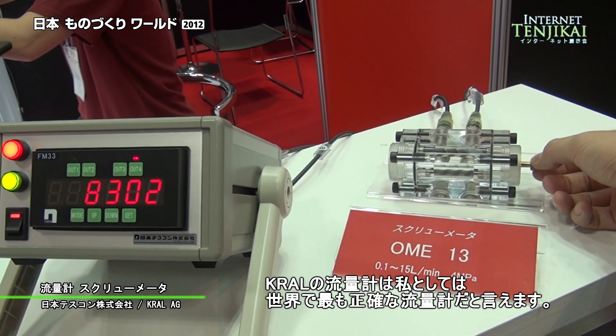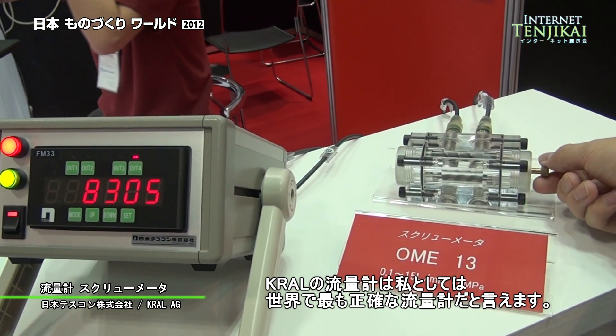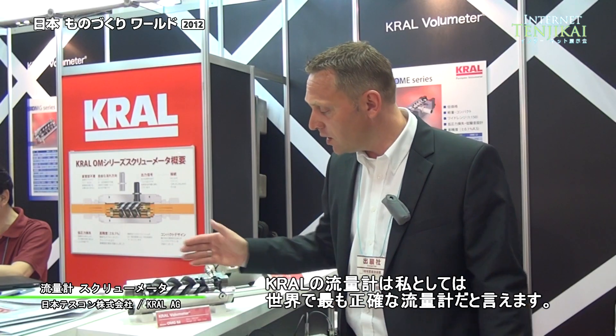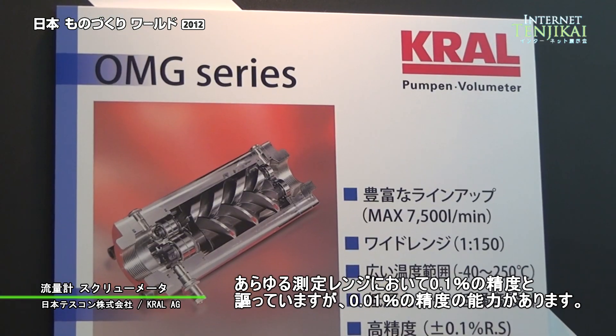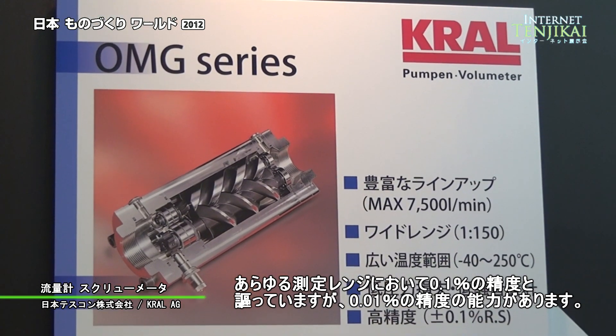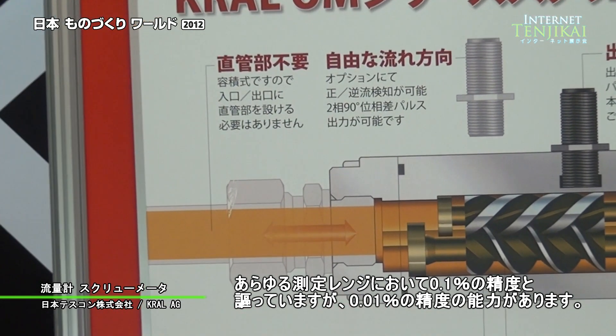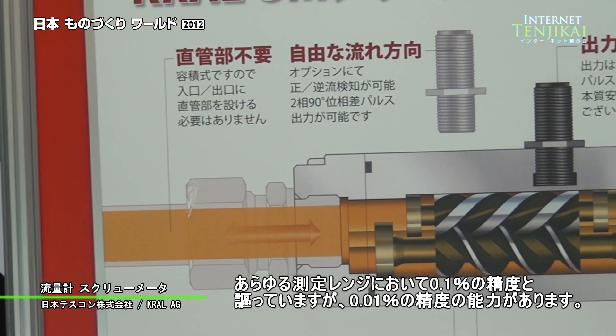With the Kral flow meter, this is the most accurate positive displacement flow meter in the world market. We can guarantee a linearity of better than 0.1% over the full flow range and a repeatability of better than 0.01%.